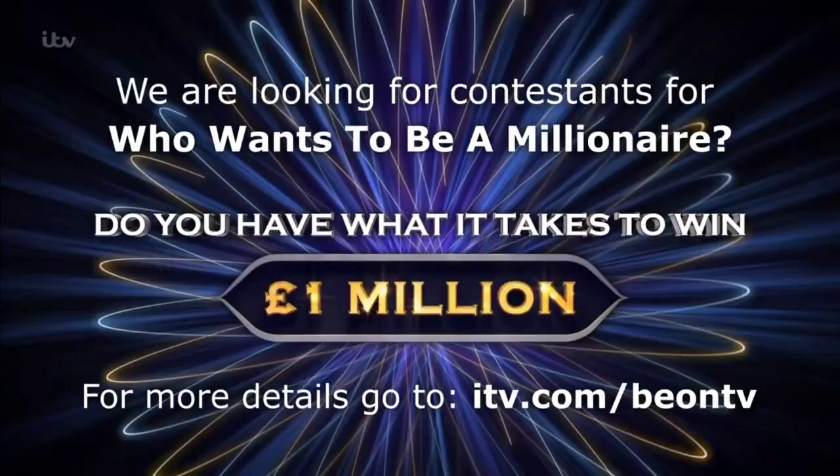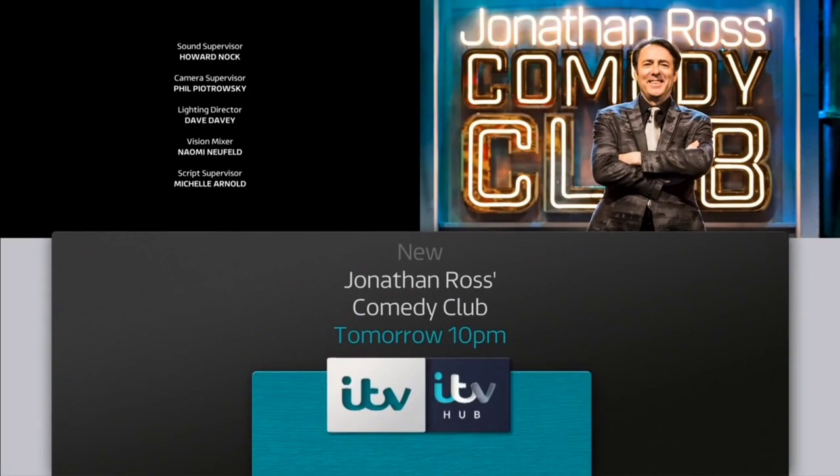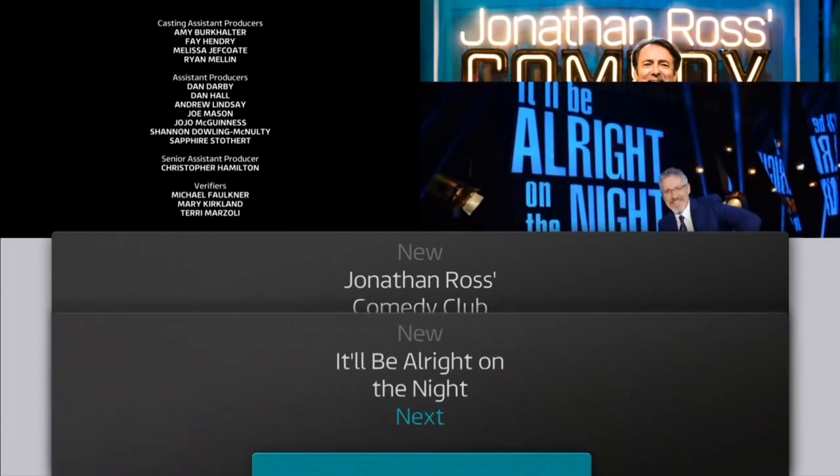Donald Fear will be talking about his big win with Philip and Holly on This Morning from 10 o'clock on Monday. Some of the best new comedians in the UK are on the bill tomorrow night here on ITV for the start of a brand new series — Jonathan Ross's Comedy Club at 10. And next tonight, David Walliams is here with more clips of when TV goes wrong — It'll Be Alright on the Night — in just a few minutes.